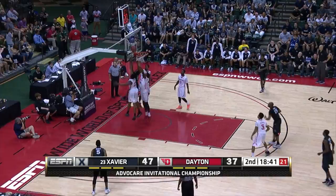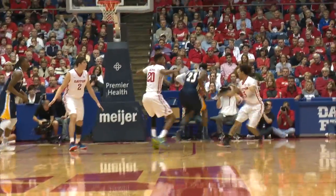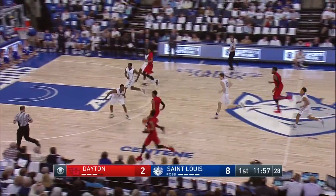There's another one. We're far underneath — that's a clean block. Blocked by McElvain, who had six blocks in the first meeting.